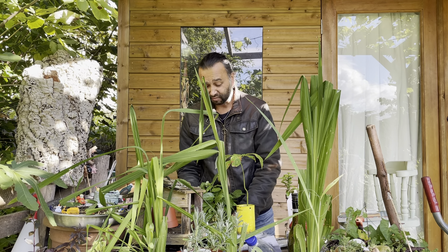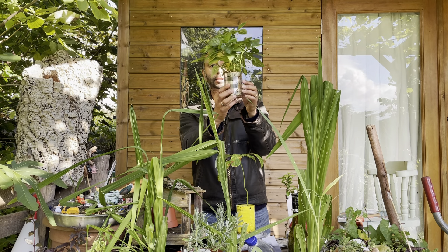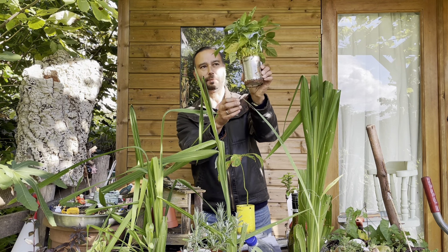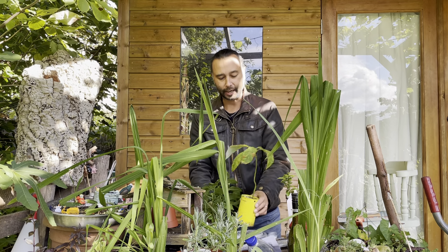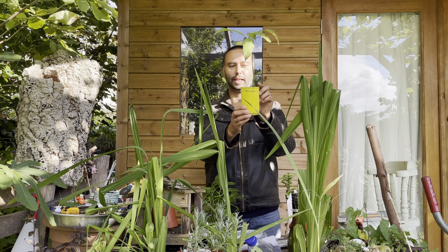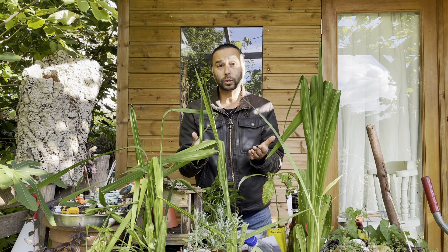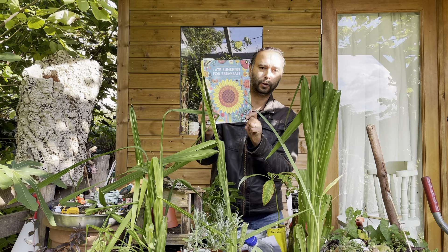Nowadays I'm also planting things in old tins. This one has scotch bonnet chilli plants, grown from fruit I bought at the vegetable shop — the tin has gone a bit rusty but I quite like it. I haven't produced any chillies yet but hopefully will soon. And here we have an avocado plant in a tin — I've painted it yellow to decorate it and put holes in so I can hang it up. It makes quite a nice houseplant. Those are a couple of ideas about upcycling.